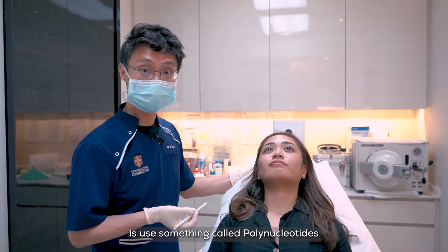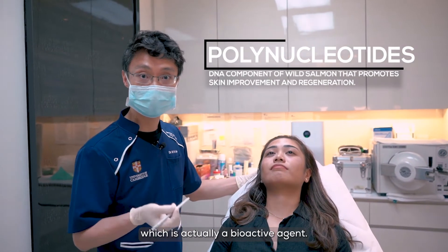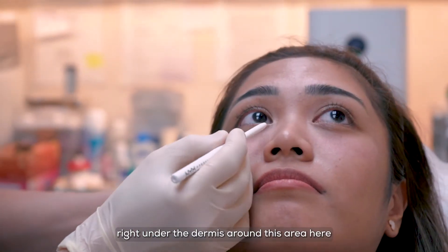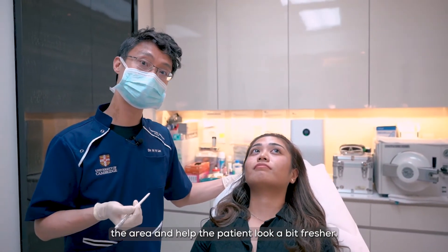What we're going to do today is use something called polynucleotide. It's actually a bioactive agent that can rejuvenate the tissues. We're going to place it right under the dermis around this area here, and then hopefully rejuvenate the area and help the patient look a bit fresher.